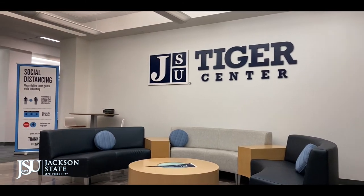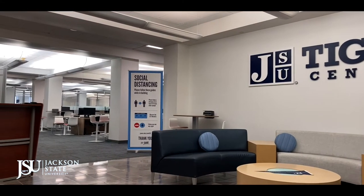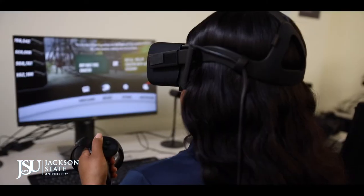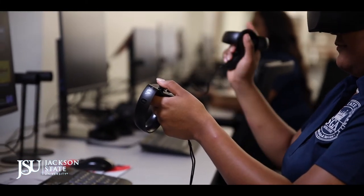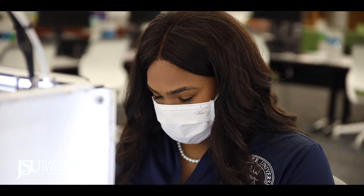Student athletes can enjoy the newly opened Tiger Center, which includes a computer lab and a study area. The Center for Innovation provides access to virtual reality experiences with Oculus VR technology and 3D printing to develop whatever you can imagine.